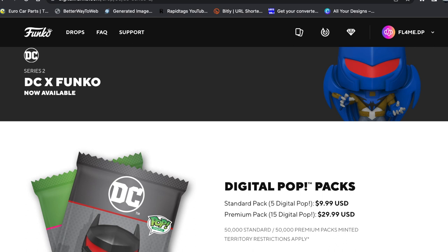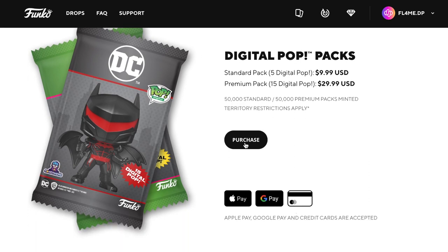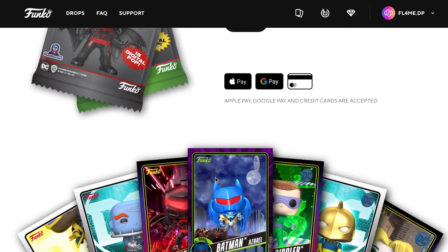There are 50,000 standard packs and 50,000 premium packs — it's such a big amount of packs but it hasn't sold out. I could still go and purchase these as I speak. The standard packs have sold out but the premium packs you can still actually buy them.